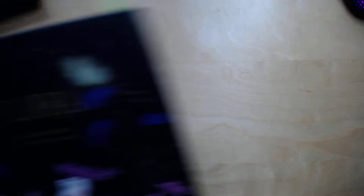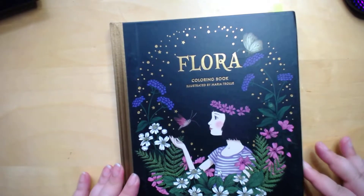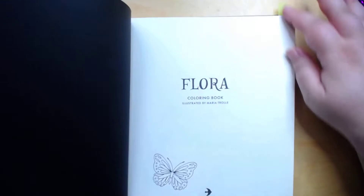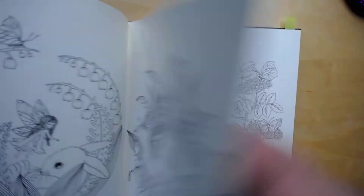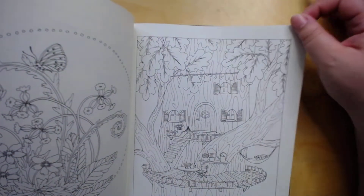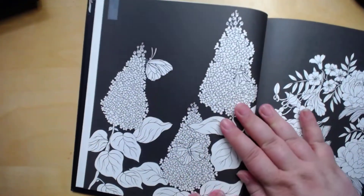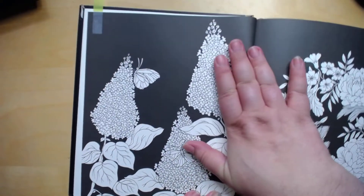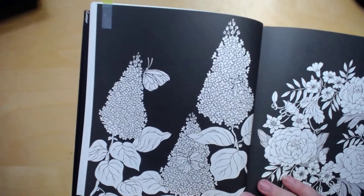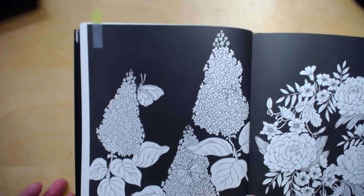The next book I picked was Flora by Maria Trellet. I picked the butterfly bush — buddleia, whatever you want to call it. I think the butterfly bush is very pretty, so I'm going to do that page. I really like it. That's Flora.